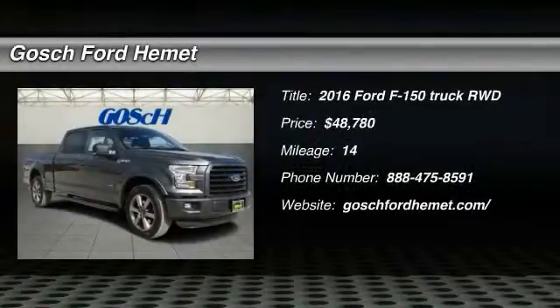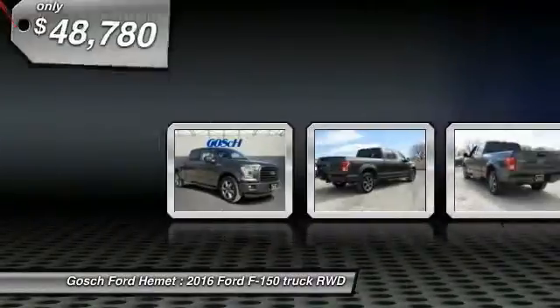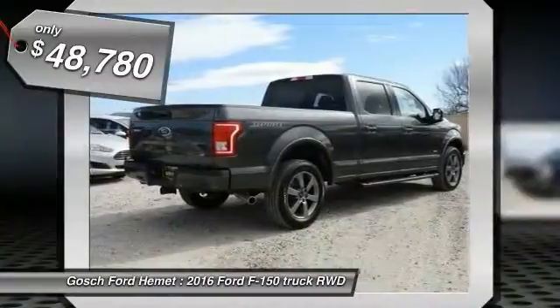2016 F-150 — a Ford F-150 knows how to handle any situation. It's built to follow orders, no whining, and is priced below $50,000.